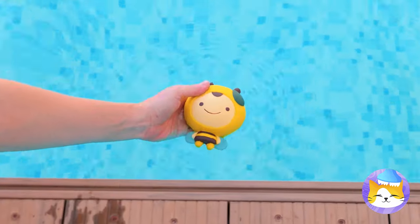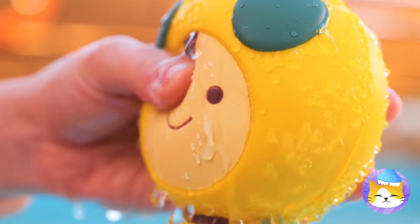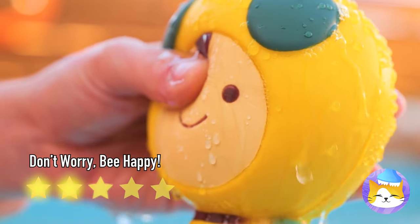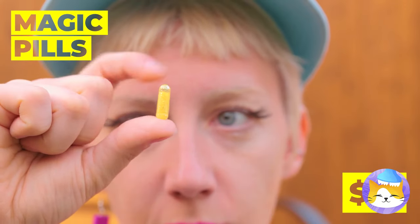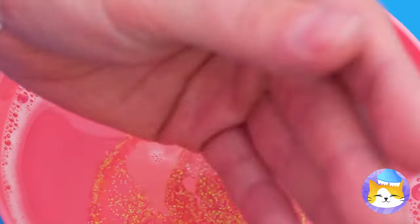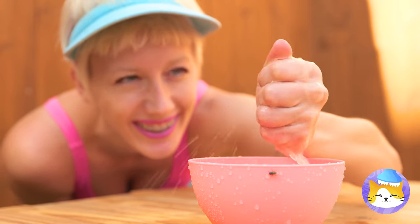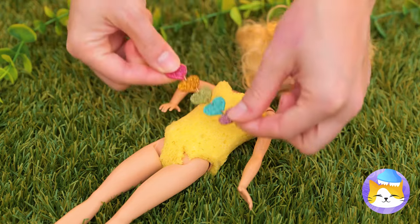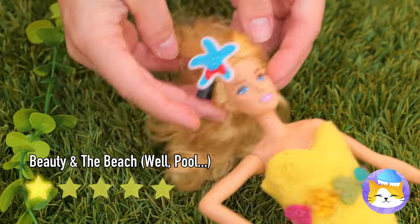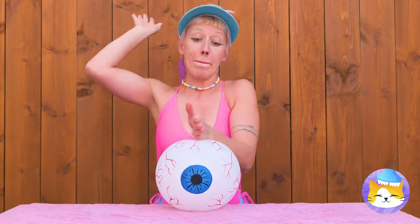Our bee friend could use a nice soak — time to dry off. Dolly's lost something. Just wet some magic pills and watch them grow. Now try this on for size, and we can't forget to accessorize. Division sure is fun.